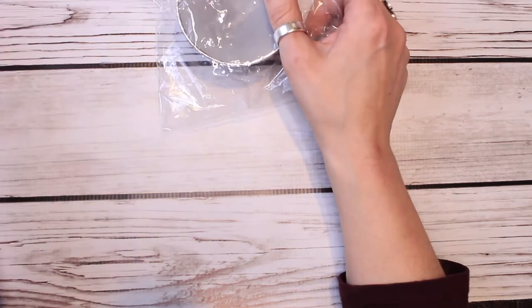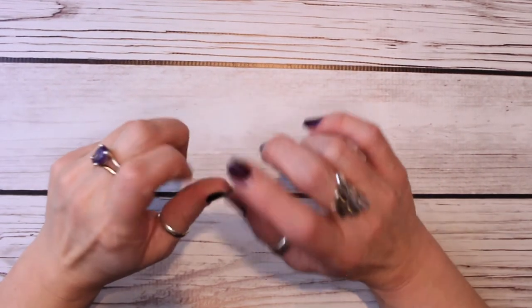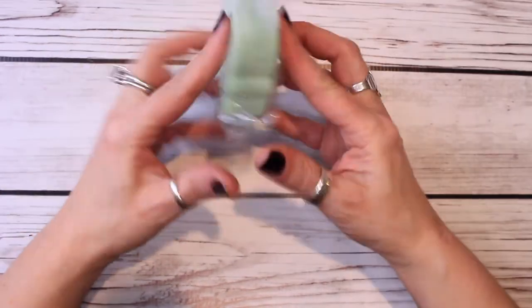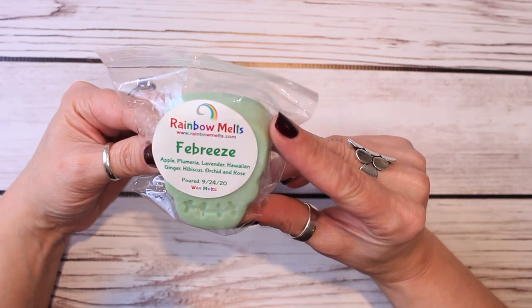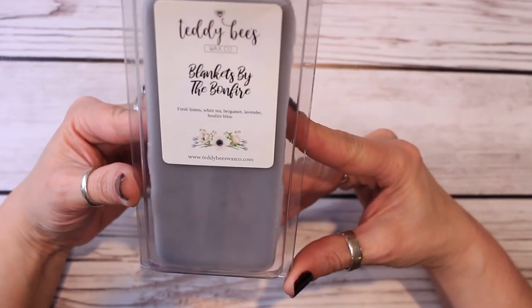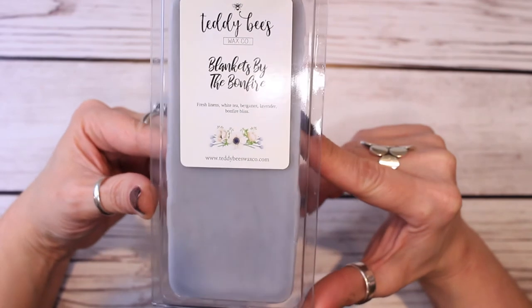So the next thing I'm going to do is laundry room, which I just have a few things for, and then we'll do kitchen. I haven't pulled any new things for the laundry room in a long time, so I thought I would pull a few things just to have, because I have been melting the same things in there for quite some time. The first thing I have is this Rainbow Melts little skull in Febreze — apple, plumeria, lavender, Hawaiian ginger, hibiscus, orchid, and rose. From Teddy Bees, I have Blankets by the Bonfire — fresh linen, white tea, bergamot, lavender, and bonfire bliss. The bonfire bliss in this does not seem very heavy, so I thought this would be a good one to add.